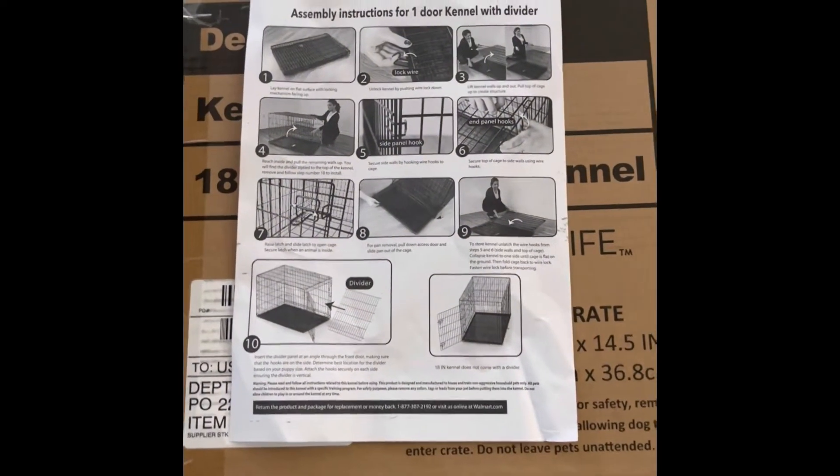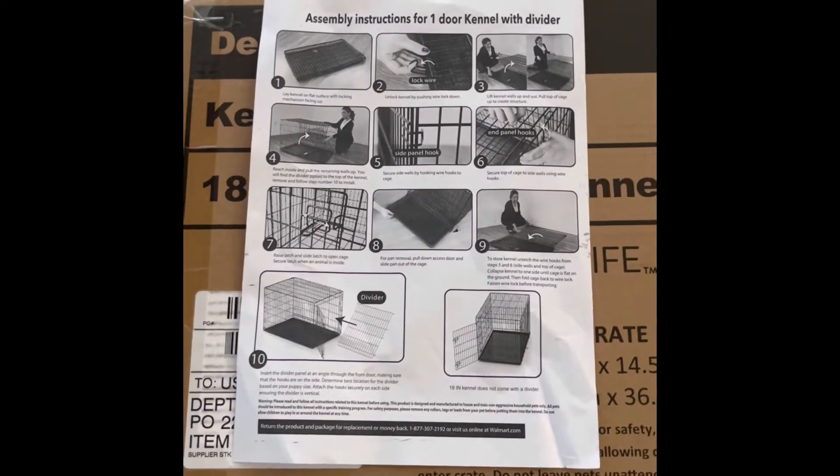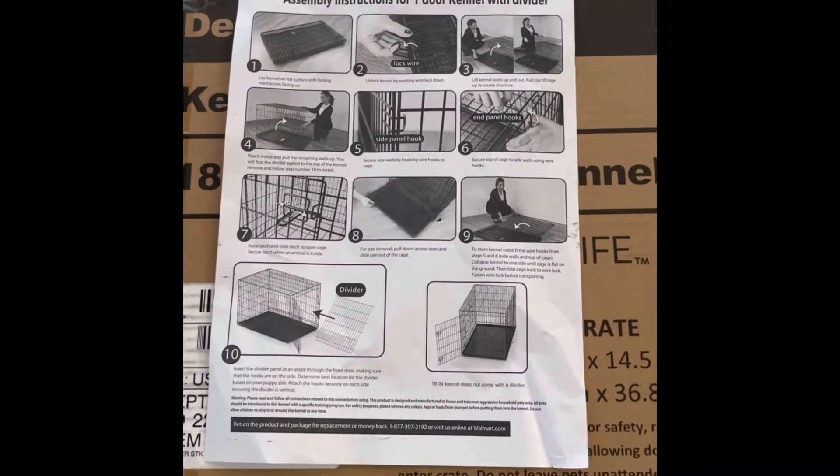I have set it up, and I'm going to put Sophie in there for the first time. Let's see how she behaves. So now I'm going to put Sophie in there.